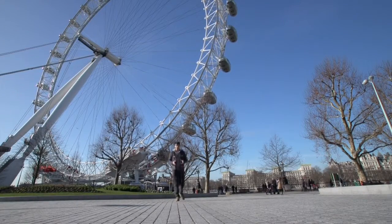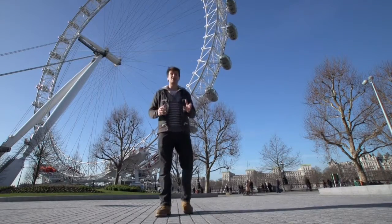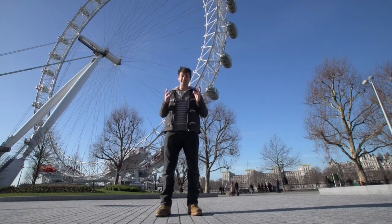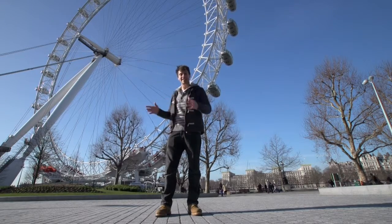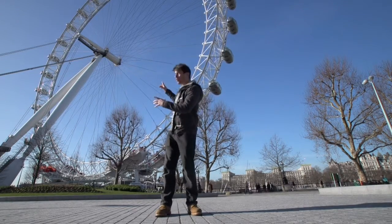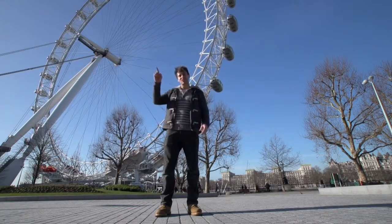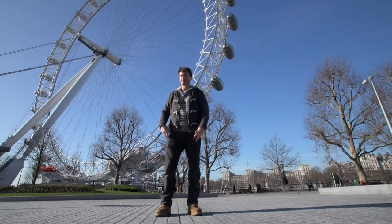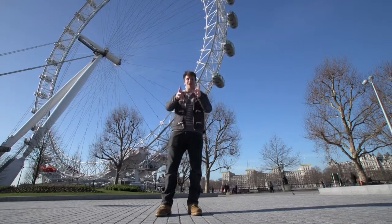Weighing in at 2,100 tonnes with a height of 135 metres and a circumference of 242 metres, this is the world's largest cantilevered observation wheel. If you laid out all of its spokes in one long line along the ground, you'd have to walk six kilometres to get to the other end. Well, those are the vital statistics — I'm here to find out how it all works.